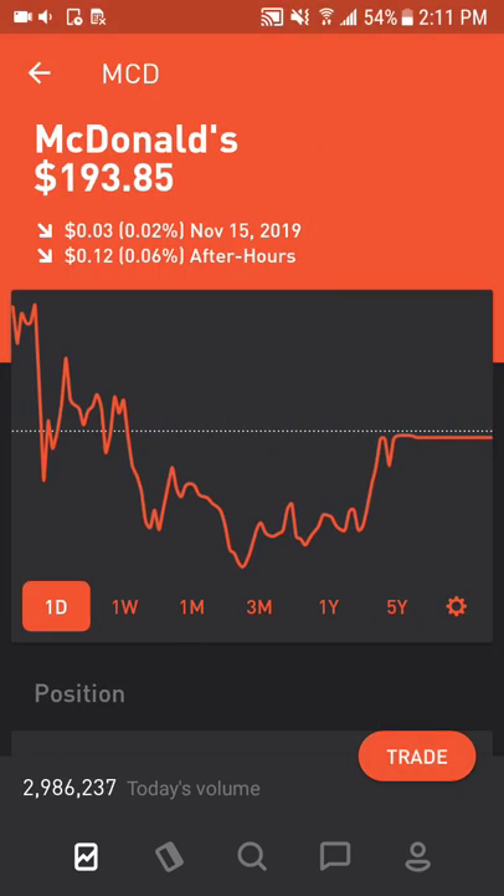Next is McDonald's, which is the world's largest restaurant chain by revenue in over 100 countries. McDonald's has made positive strategic moves, including re-franchising more than 4,000 units and reducing annual operating expenses. They have a really good dividend of over 2%, so this is a very good dividend stock. Recently their CEO was replaced, so I'll continue to follow this company and see how their strategy shifts.